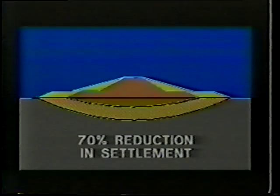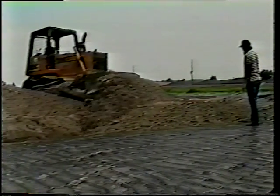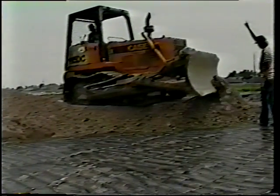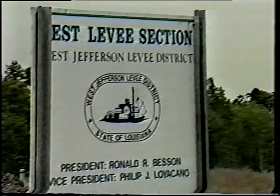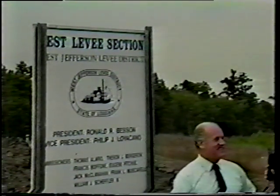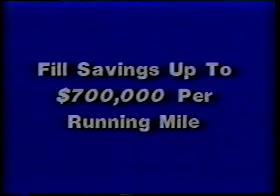The settlement of the geogrid-reinforced levee has averaged less than 30% of what would be expected if it had been built by conventional techniques. So a higher levee and a better measure of flood protection is maintained with less labor, materials, and man hours. Parish officials and consulting engineers on the job have stated that the new reinforcing techniques made possible by Tensar geogrids will revolutionize levee construction. Not counting the savings in right-of-way requirements, fill savings alone have been estimated by the state to approach $700,000 per running mile of levee.